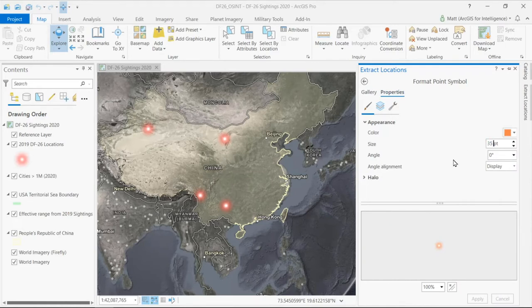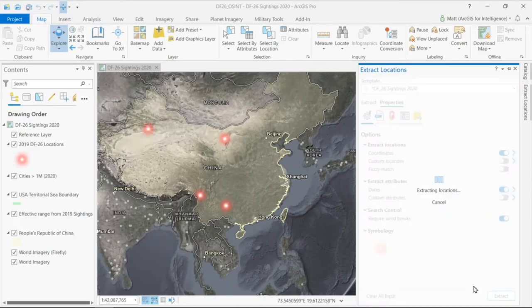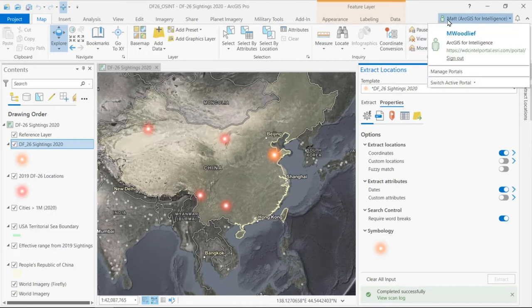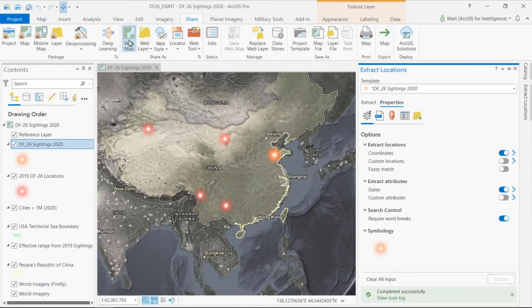That way, anytime I need to add something new, it is simply appended. After hitting extract, in a matter of seconds, ArcGIS Pro has scanned through that entire document and plotted the new sightings on the map. To be impactful, intelligence needs to be shared to the right people, and I need to put this where the rest of my team has access. ArcGIS Pro and ArcGIS Portal are linked through my identity, and this seamless integration allows me to share a web map directly from my desktop.